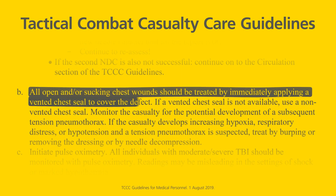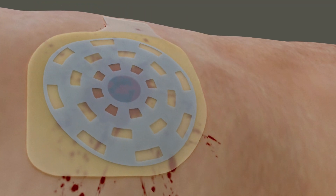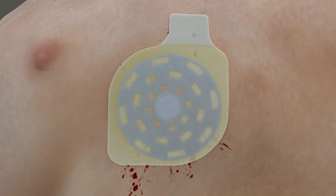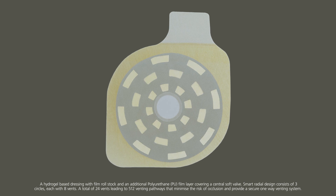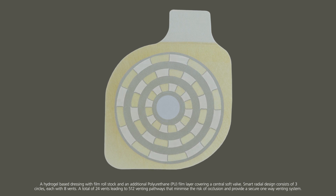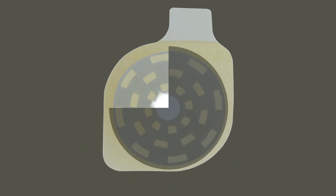According to TCCC guidelines, all open and/or sucking chest wounds should be treated by immediately applying a vented chest seal to cover the defect. Fox Seal Vented works by allowing trapped air to escape through a central soft valve and a smart radial venting system with the highest number of vents in the market. The venting system consists of three circles, with eight vents on each circle, and a total of 512 venting pathways for the air to escape, minimizing the risk of blockage and preventing the development of tension pneumothorax.